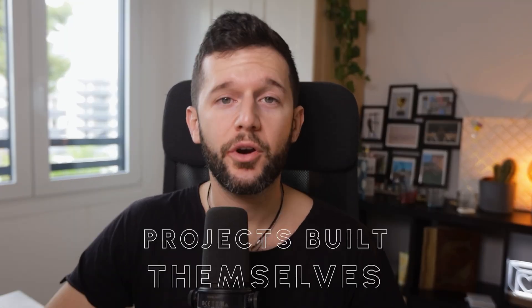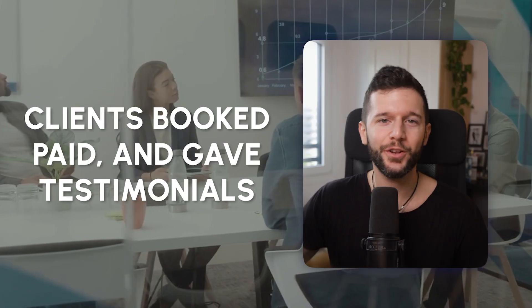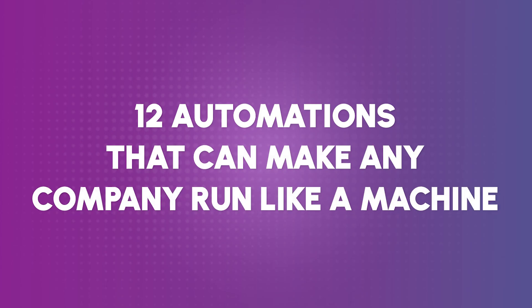What if your pipeline qualified itself, projects built themselves, and clients booked, paid, and gave you testimonials without you lifting a finger? In this video, I will show you 12 automations that can make any company run like a machine.